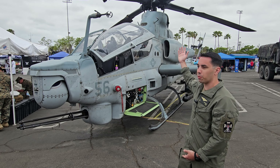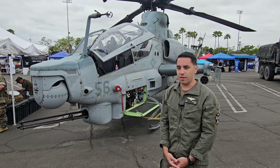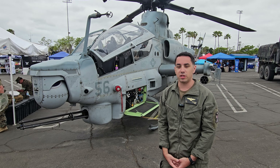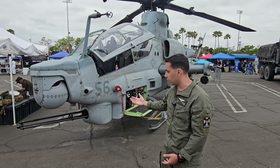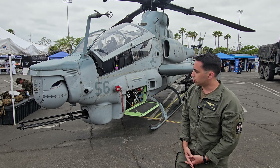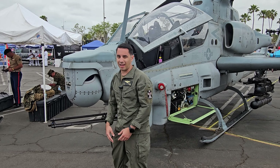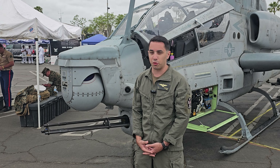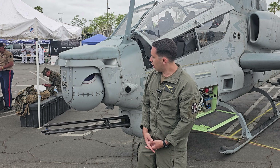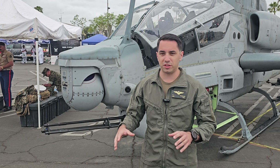Some key differences: we have a four-bladed rotor system versus the former Whiskey, which was a two-bladed rotor system. Our main mission — we have a lot of missions, but close air support and supporting the ground Marines is our number one mission. Starting off in the front, we have the M197, which is a three-barreled Gatling gun. We carry up to 652 rounds with a rate of fire of 650 rounds per minute — it's a 20-millimeter. Our other big piece of equipment is our FLIR, with TV as well as IR, so we can see at night the differences in temperature.